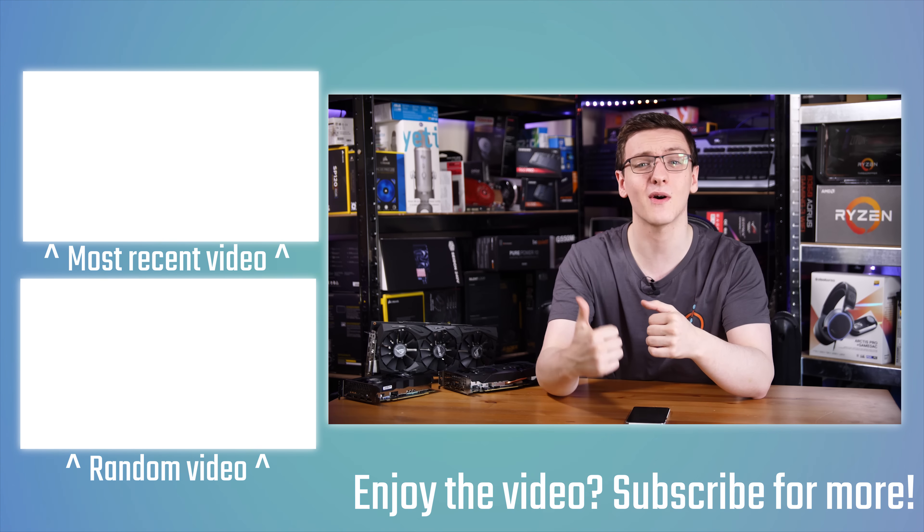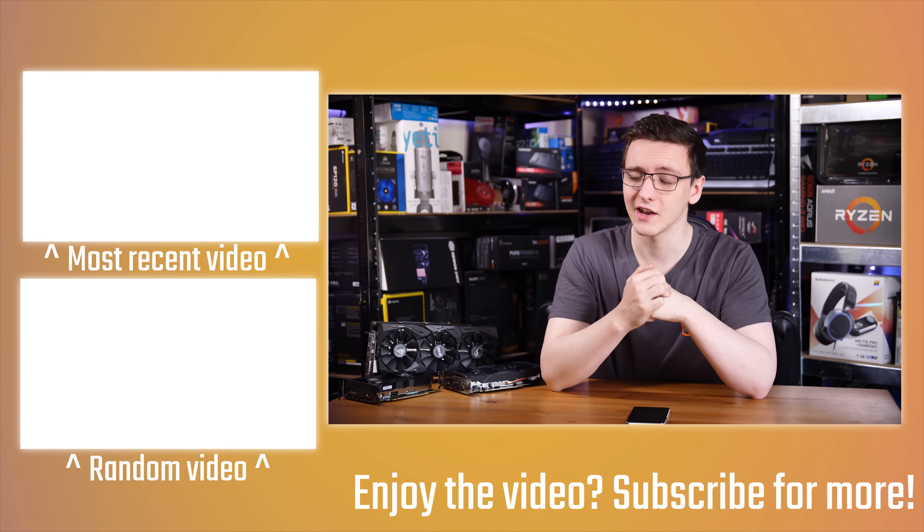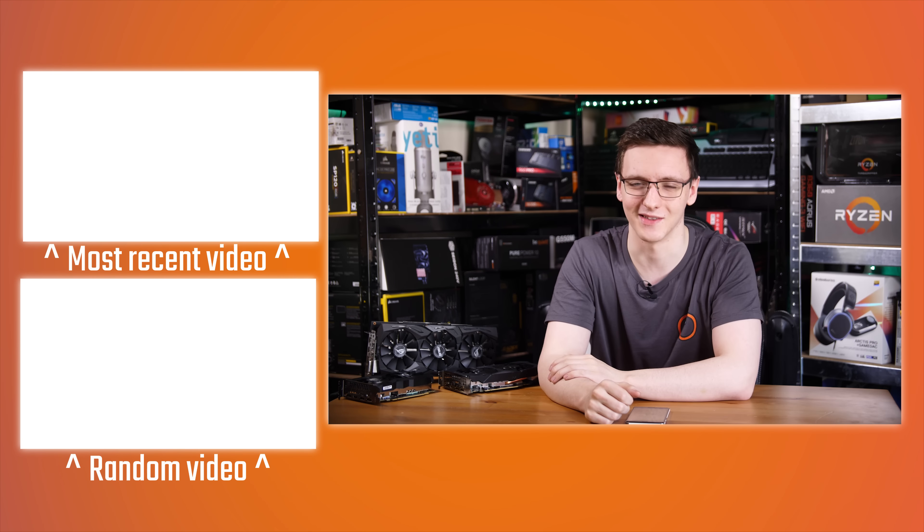You can also hit that subscribe button if you're new to the channel and check out the other videos. That's pretty much it — thanks for watching, hope you enjoyed it, and we'll see you all in the next video.